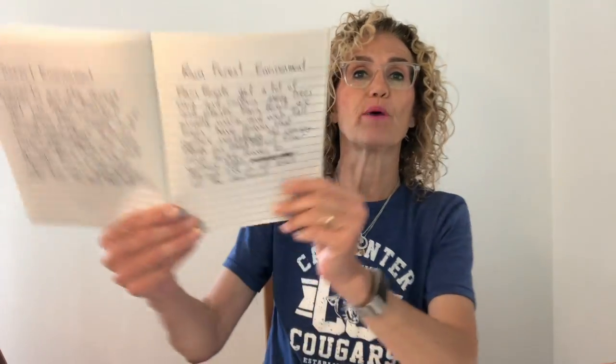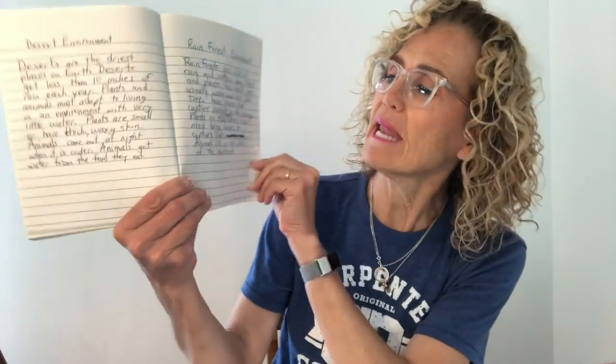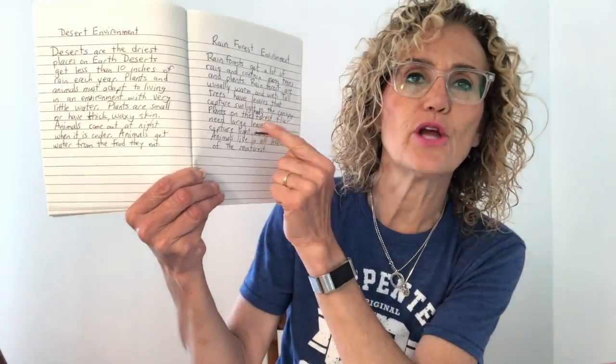Now let's get your science notebook — we're going to write something and then draw a diagram of the rainforest. I put the title 'Rainforest Environment' at the top, and I actually made a little change in my notes, so I'm going to make that change as I read it to you.